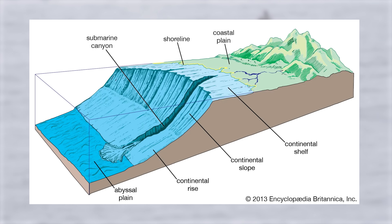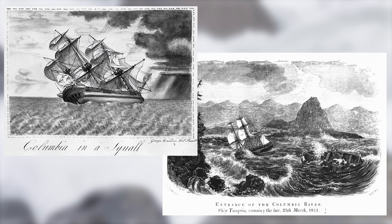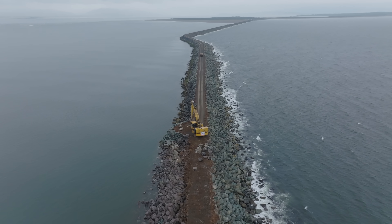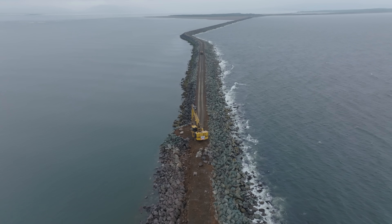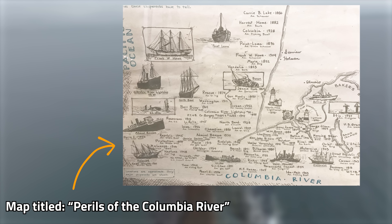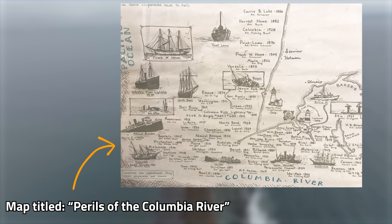A steep offshore underwater slope combined with high winds caused 40-foot swells and massive beach erosion, meaning navigating the mouth of the river changed with every season. The result was thousands of shipwrecks and one of the most challenging rivers in the world to enter.